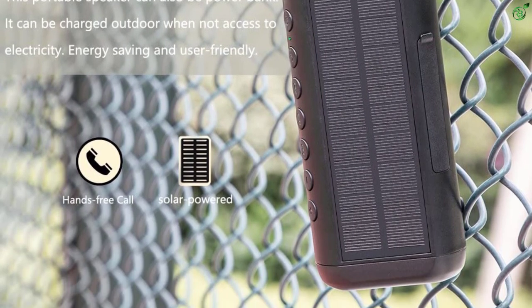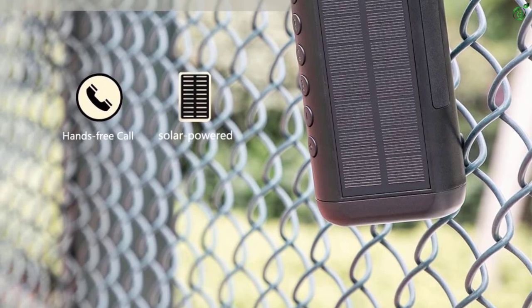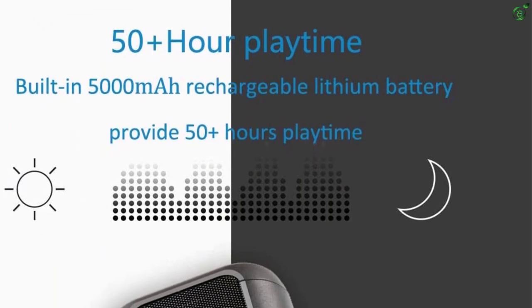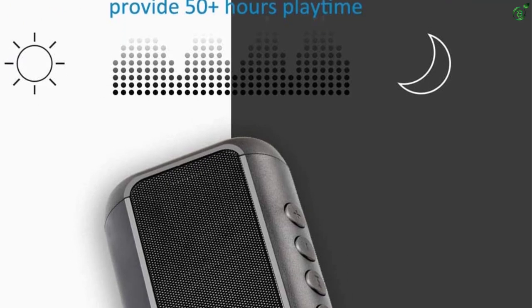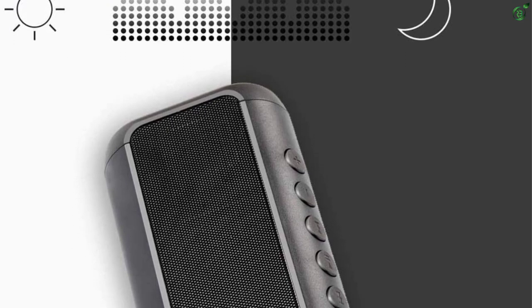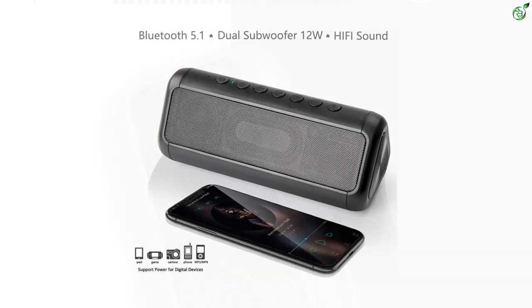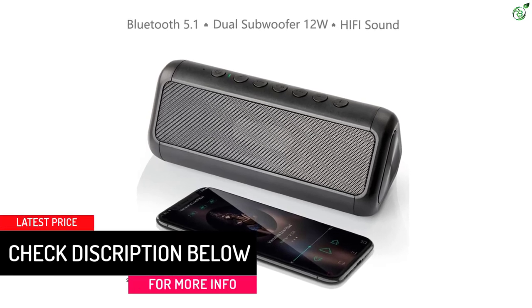Using the speaker is pretty simple as it supports Bluetooth 5.0 and also comes with a dedicated aux port and a TF card slot, so you can connect it with almost any device you want. It also features an inbuilt microphone so you can attend phone calls directly from the speaker. The 5000 milliamp-hour rechargeable lithium polymer battery can deliver up to 50 hours of playtime at normal volume.